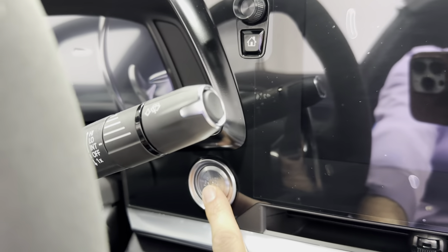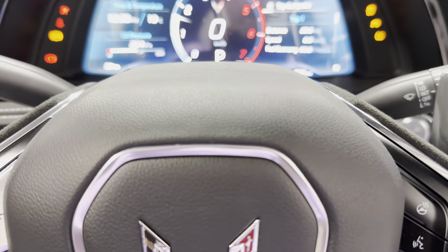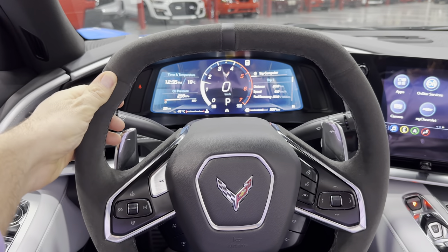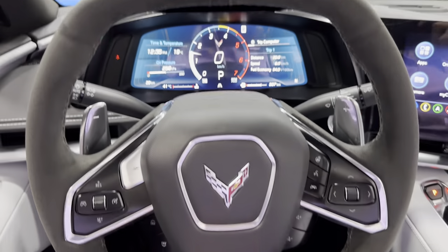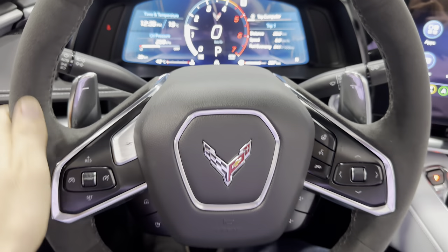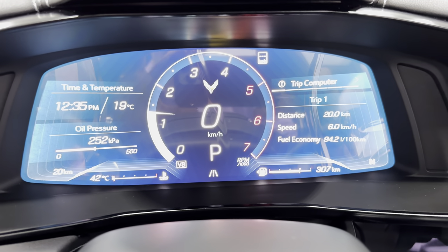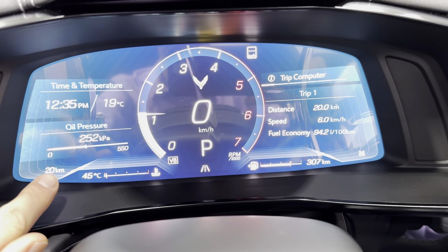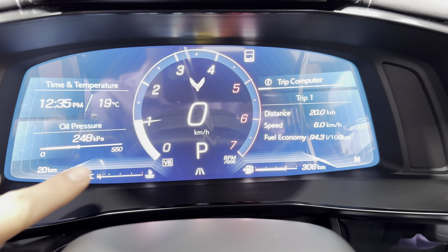We'll go ahead and start the car — it's a push-button start. Sounds great. We'll zoom out so you can see the Alcantara wheel — that's a nice upgrade, with a black leather center point, flat top, flat bottom, and black stitching with bump outs. Corvette flags in the center. Coming into the dash, we've got a full digital cluster. Mileage on this car is 20 kilometers — this is pretty much a brand new car. There's still factory plastic on the dash — that's what that glare is.